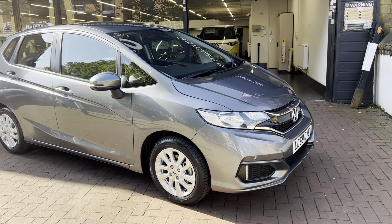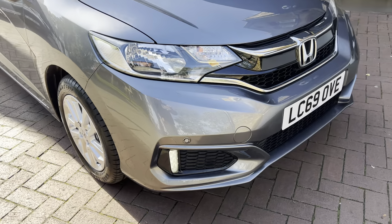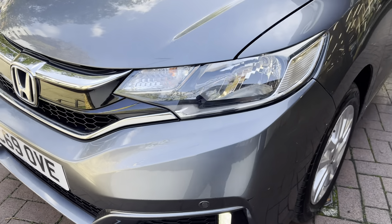Hi there, here we have the 2019 Honda Jazz. I'll do a video walking around the car showing you the vehicle condition, and I'll also be showing you the interior and all the controls as we go inside. Starting off with the front, it does have the front parking sensors.